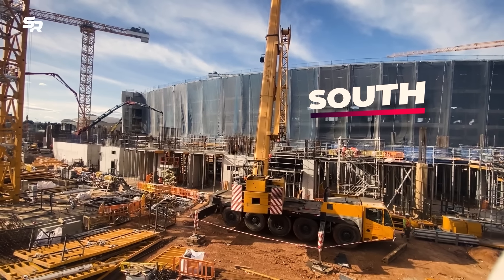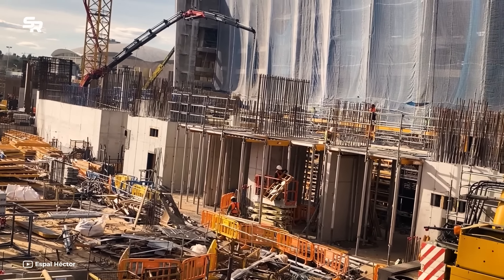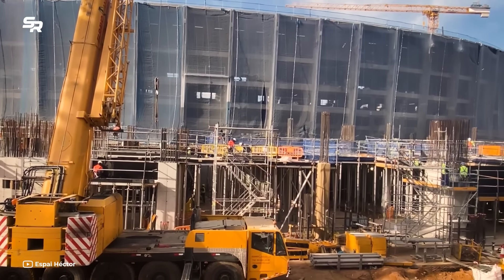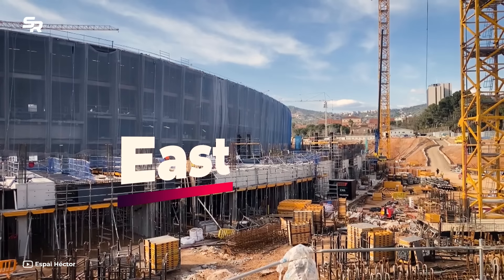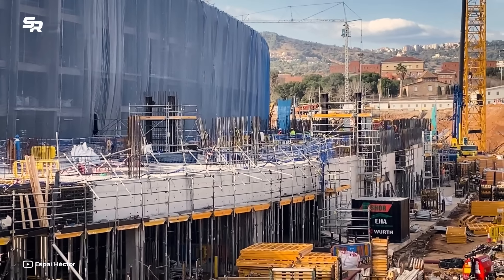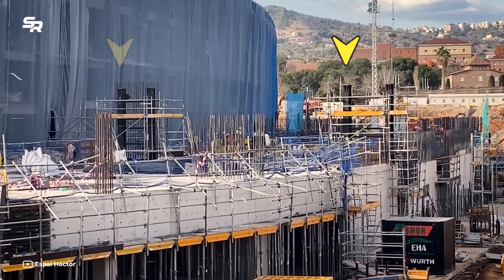We are looking in detail at the works on the south side of the stadium, as well as the progress of the works in the east of the stadium — the area with the most intensive work at Camp Nou. As you can see in this exclusive view from above by Hector, the first concrete and steel columns have begun to be completed on the second level of the ring.